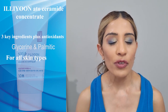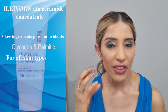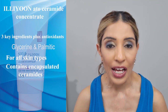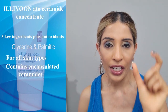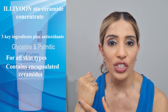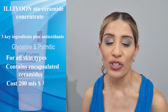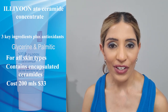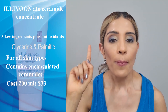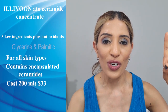This is designed for all skin types, though people with oily skin in hot and humid environments should be a little wary as it can feel thick and rich. Importantly, it has encapsulated ceramides — you will see white particles in the cream, and when applied, these tiny white beads melt and release ceramides onto your skin, making it feel instantly soft, smooth and well-hydrated. It is very cost-effective: 200ml costs around $33 in Australia. That's why it's number one — all three key ingredients, antioxidants, encapsulated ceramides and great value.